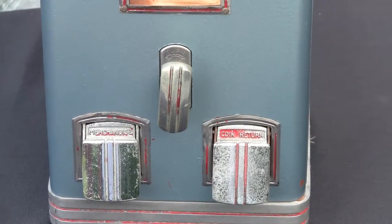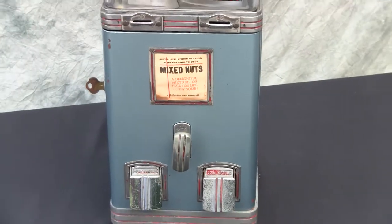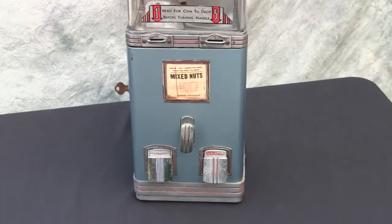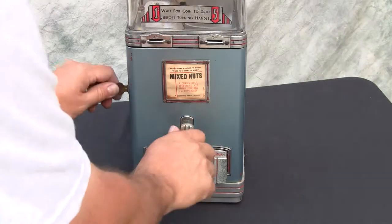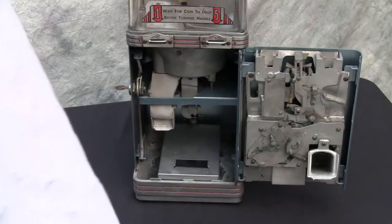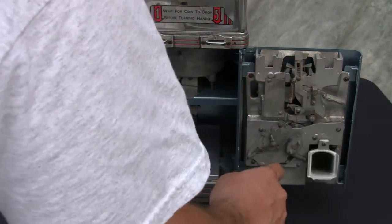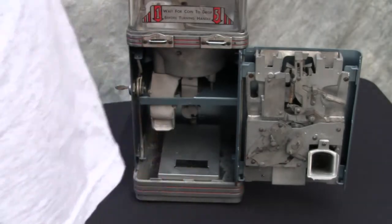The two flaps — the left is where the merchandise is vended and the right is actually the coin return. Very sophisticated coin mechanism on these machines, much greater than what you would typically see in a vending machine. Fancy slug rejector and coin acceptor unit, even a cash box.